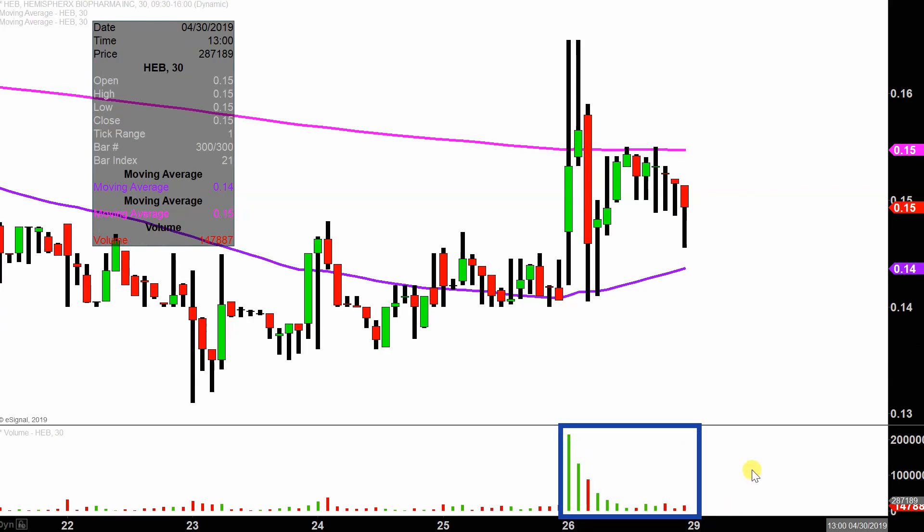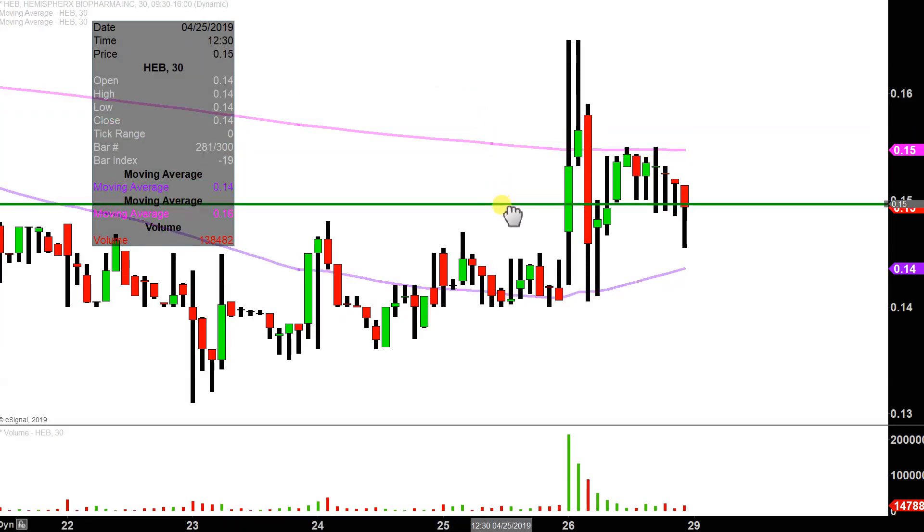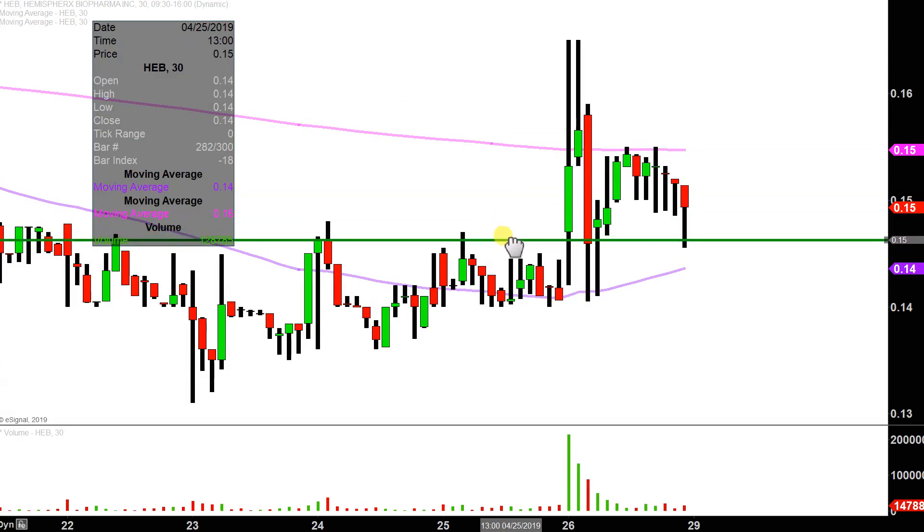So let's map out some areas of support and then we can talk levels of resistance. The first level of support is what I would definitely call the must hold level, and I'll explain that in a second. That comes in down here at 14 and a half cents.